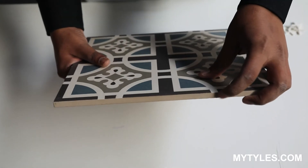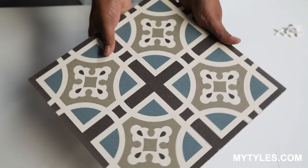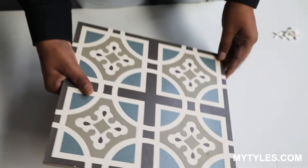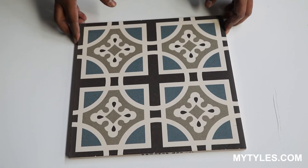The thickness of the tile is around 8 to 9mm. This is best for both floor and wall use. If you are using it on a wall, it can be used for kitchen backsplash and bathroom wall.